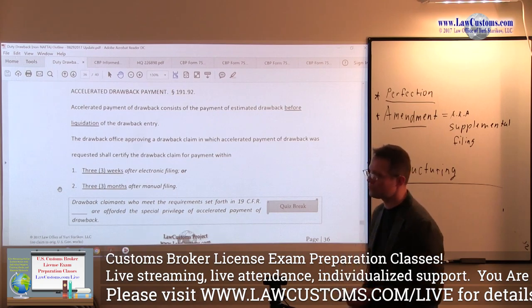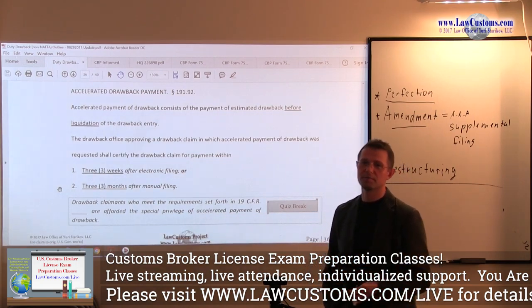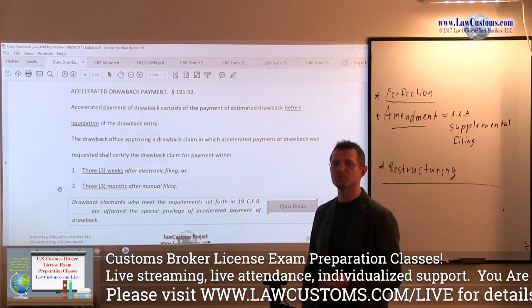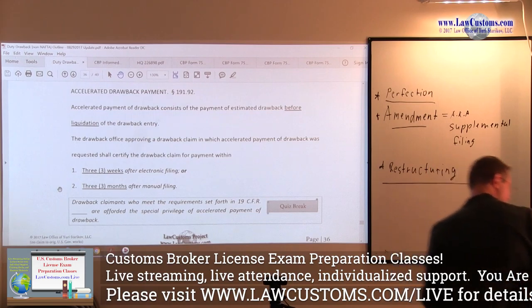Yes, that means you have to go to the surety company. Yes, that means you have to get that insurance and a formidable bond to qualify for the Accelerated Drawback Program.